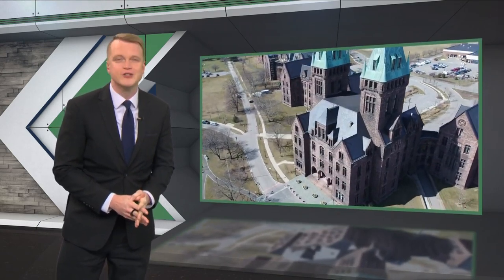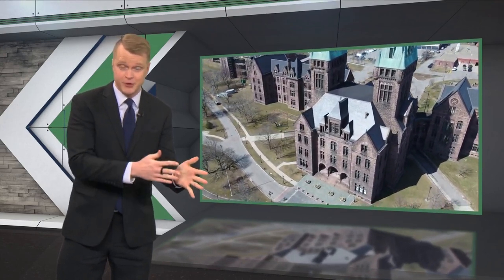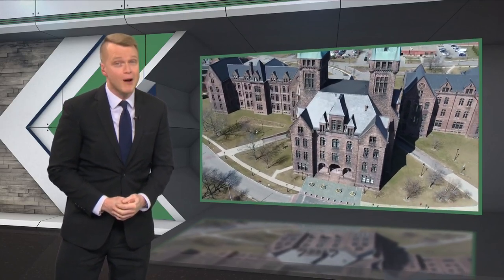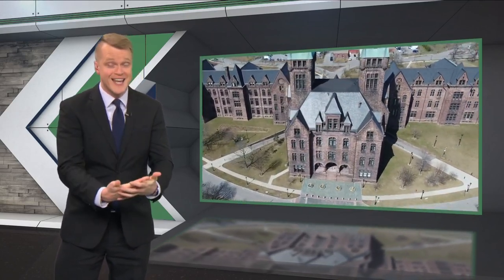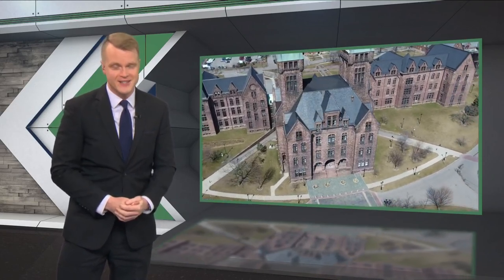Finally for us here on the town hall tonight, a new beginning at a very old and historic building. The Hotel Henry at the Richardson Complex near Buff State closed more than two years ago, but tonight a new operator is welcoming its first guest to this new hotel. Two on Your Side's Kelly Dudzik takes us there.